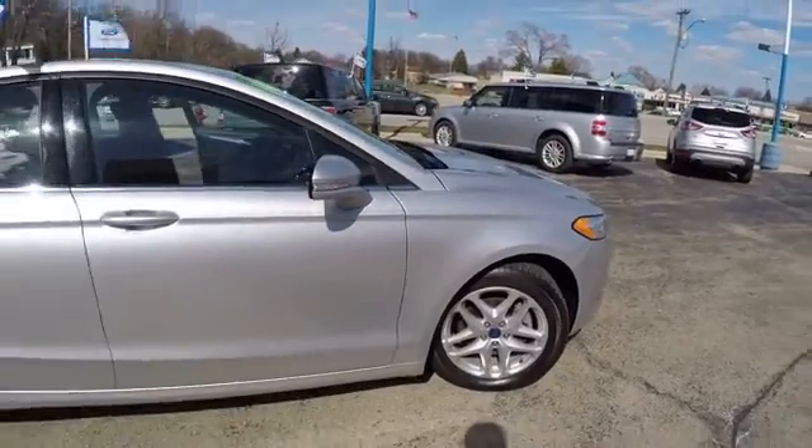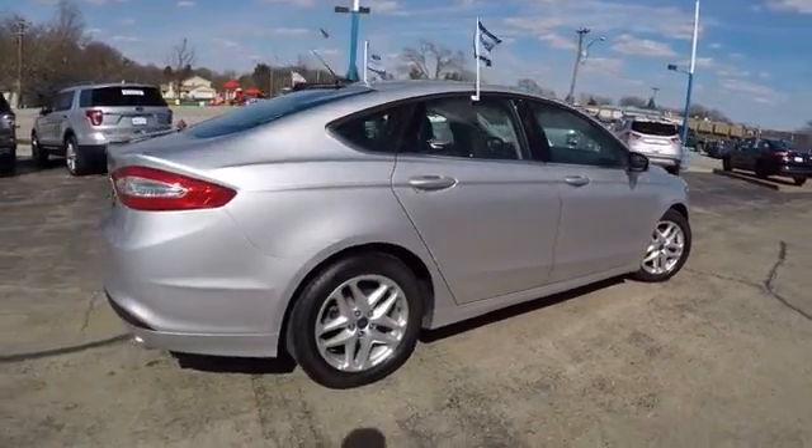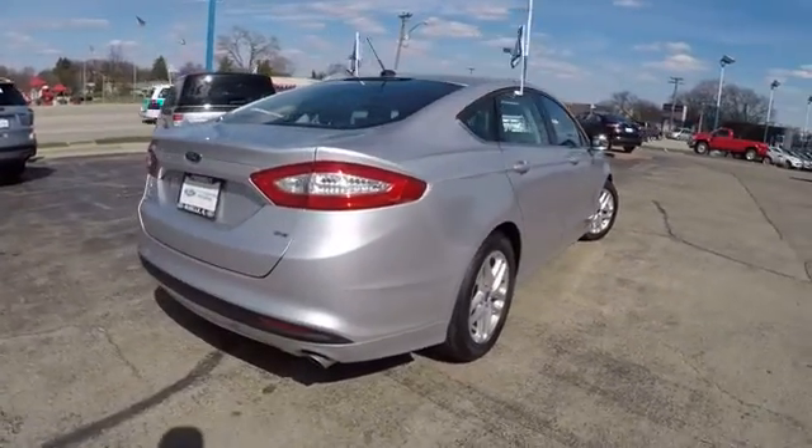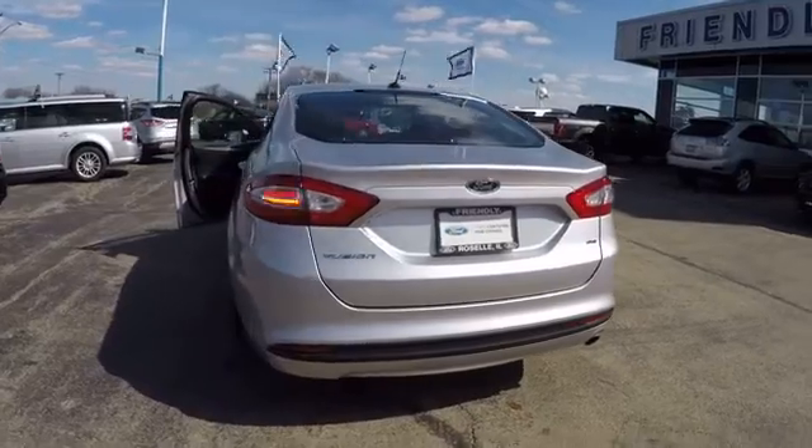Keyless entry, traction control, steering wheel audio control, anti-lock braking system, stability control, Bluetooth, power steering, adjustable steering wheel, driver airbag, cruise control.